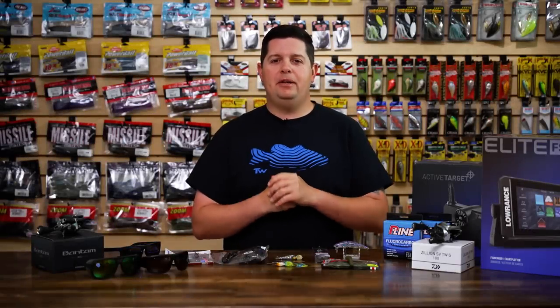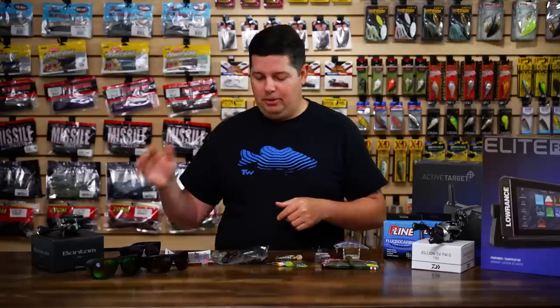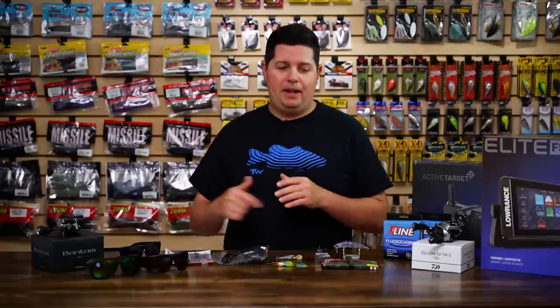Hey, what's going on Tackle Warehouse fans? Jake here, bringing you this week's episode of What's New at TW. I got a bunch of stuff today — some new promo deals, some early iCast products, and some new reels that came out a few months ago. Finally got our first batch. So let's jump right into it.